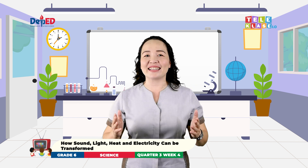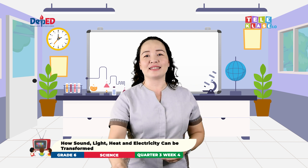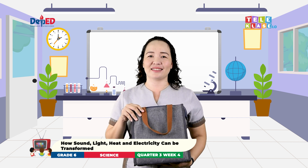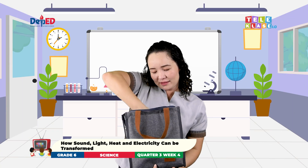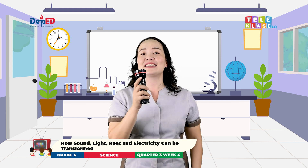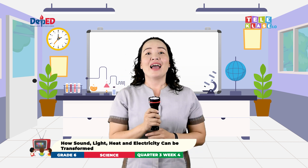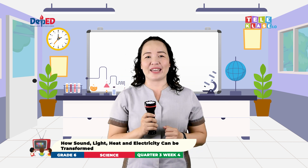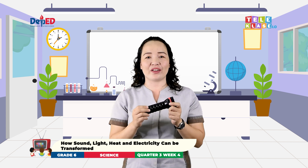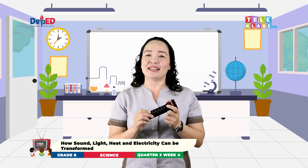You got it all correct! Now, it is time to see what's inside our mystery bag. Are you ready? Oh! It's a flashlight! Let's turn it on and see if it is working. Yes! It is working! I have questions for you about this flashlight. Together, let us find the answers to these questions. Let's go!